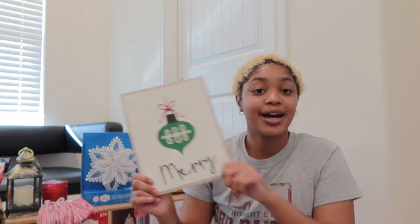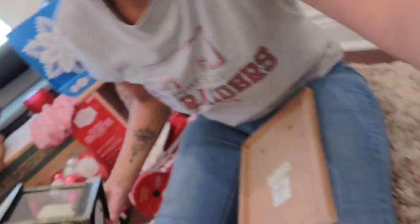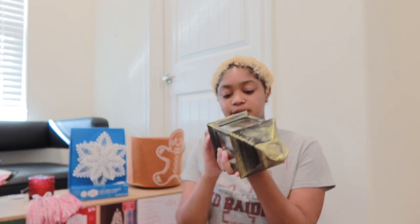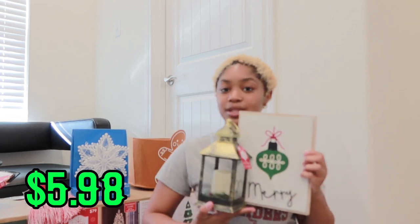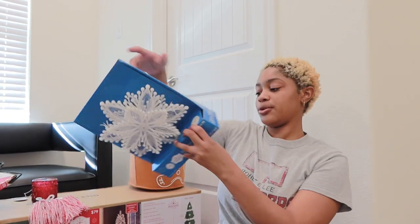Y'all can get Christmas supplies on a budget. This 'Merry' sign was $5.98 from Walmart and I'm gonna put this somewhere in the kitchen. We got this LED light lantern to go with it - I haven't put batteries in it yet but this was also $5.98. I'm gonna pair them together and they'll be super cute at night.